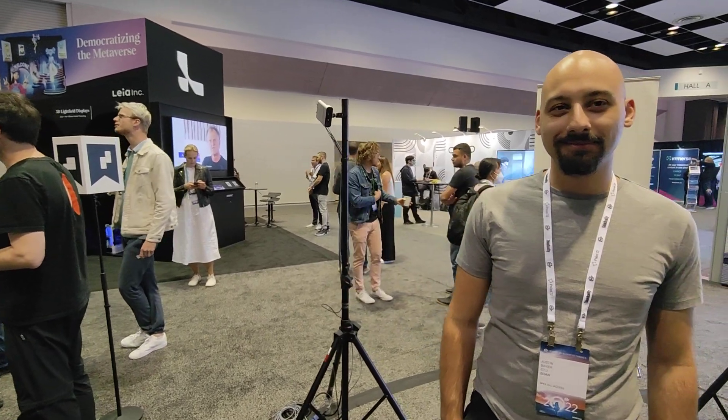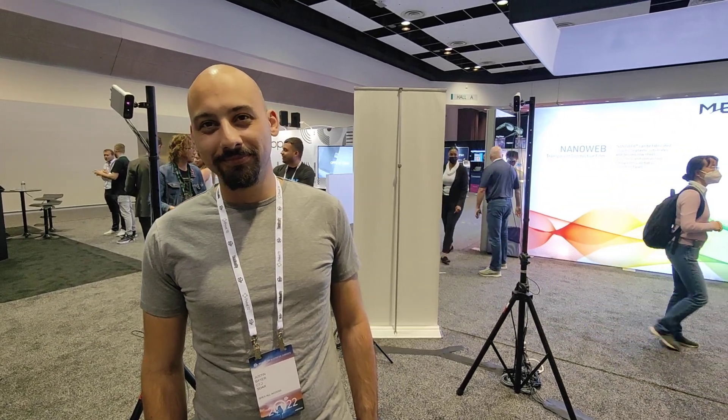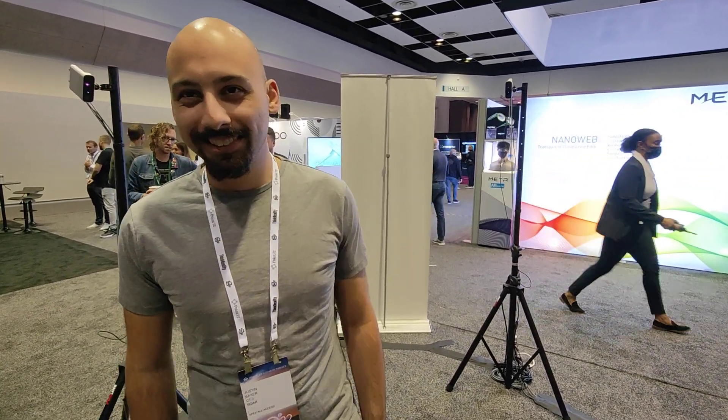Hi, welcome back from Augmented World Expo 2022. I have some very cool things I want to show you and find out more about. I'm here with Justin Baker, the CTO of Soar. Could you tell me a bit more about your technology?